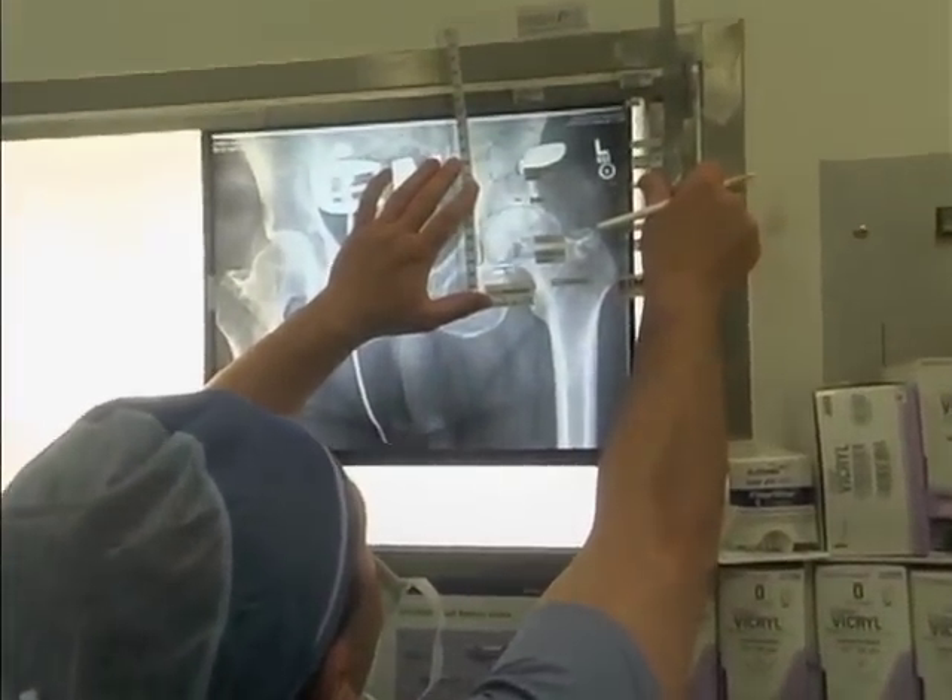The essence of a hip replacement is we're basically reconstructing the hip joint with a new ball and socket. The hip joint is a ball and socket joint, and when it wears out, there's no smooth surface, no free range of motion that occurs between the ball and socket.